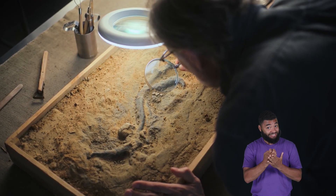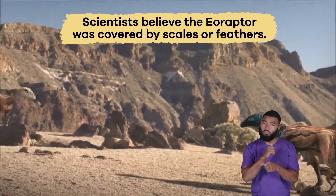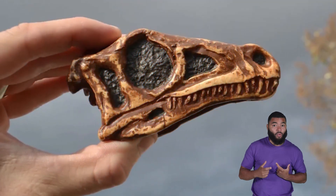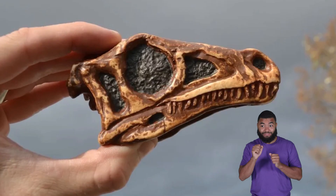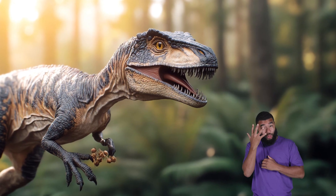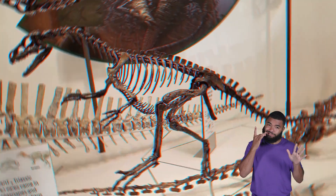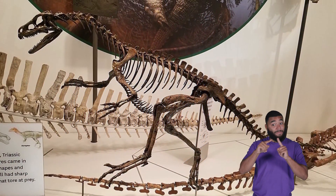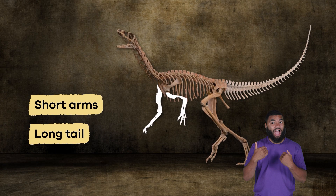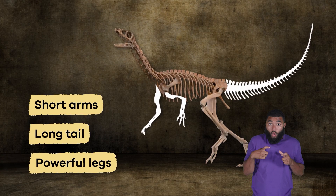Though the evidence is incomplete, scientists believe the Eoraptor was covered by scales or feathers. It is hard to tell exactly what a dinosaur may have looked like from fossil evidence, particularly one as old as the Eoraptor. By reconstructing the bones, scientists know that the dinosaur had short arms, a long tail for balance, and powerful legs.